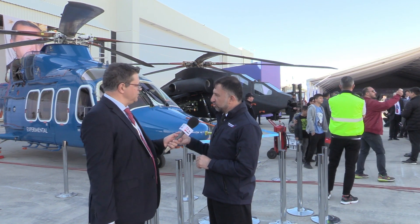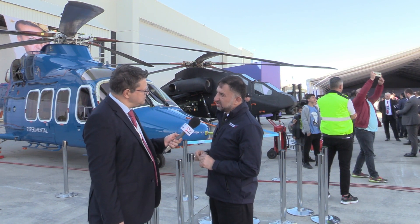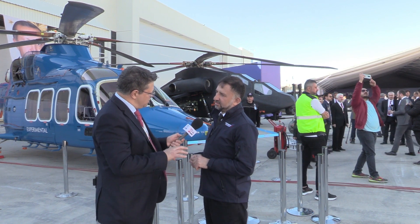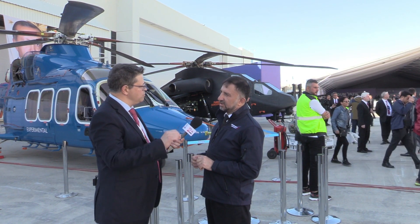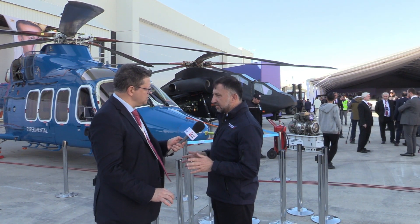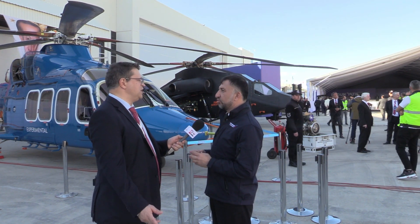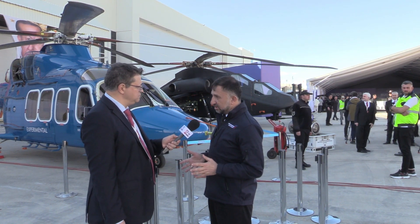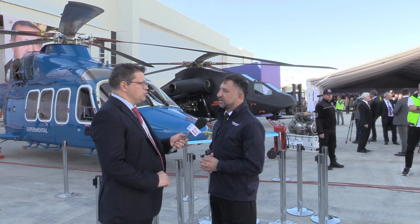And I say engine because we are currently working with the Ukrainian Motor Sich company to produce those engines locally in Turkey. So there is work going on between Turkey and Ukraine to produce Motor Sich engines in Turkey. This is an ongoing process — it is not decided or agreed yet, but we are working towards this goal. In principle, both sides agree and we are discussing the mechanics of it — how and when we are going to do that.